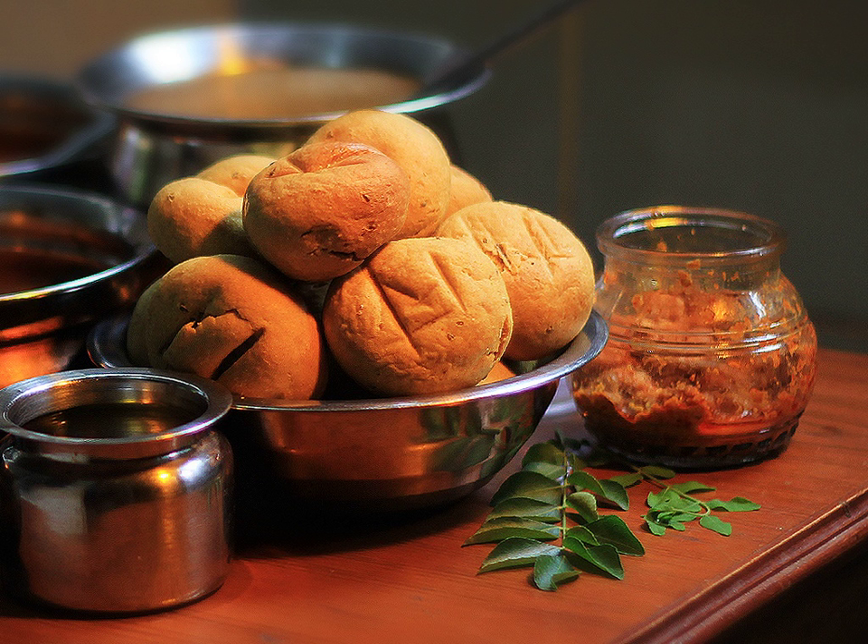Bhati, made up of different kinds of flours, makes you thirsty. To maintain the water content in the whole combination, khadi is also eaten with dal bhati. Gat ki sabzi, made up of besan, gram flour, and spices, is also eaten in western Madhya Pradesh and Rajasthan. It is a little bit spicier, so it adds the element of spice to the whole thali.